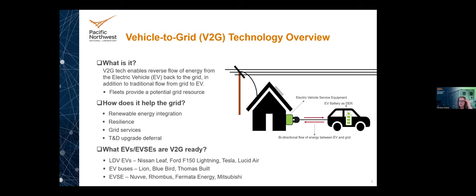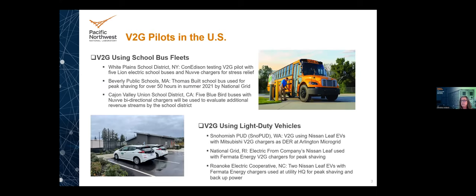Mitsubishi provided the charging for SnoPUD's Arlington microgrid, and Nissan provided the Leafs, so both were consultants on this project. There are V2G pilots in the US — White Plains, Massachusetts, and California all have bus pilot projects. From a light-duty perspective, Snohomish, Washington, Rhode Island, and Roanoke also have light-duty vehicle pilots. Just hot off the presses, Duke Energy is adding a pilot to explore how five Ford F-150 Lightnings could potentially act as a grid resource. EPRI is also working with other utilities and OEMs on V2G and V2X.